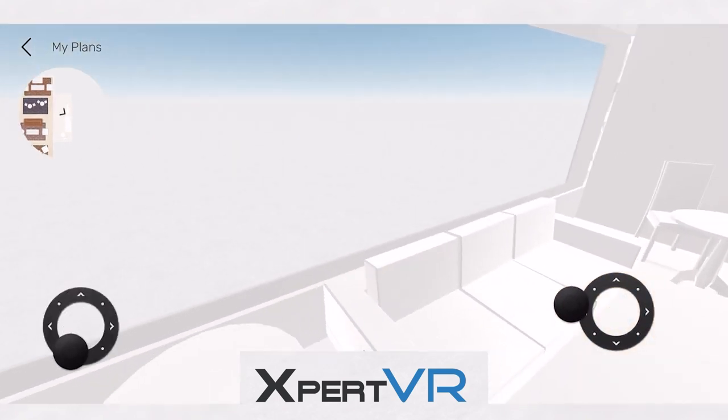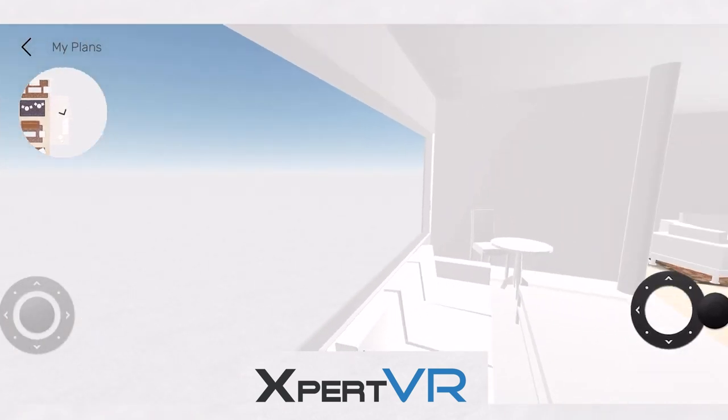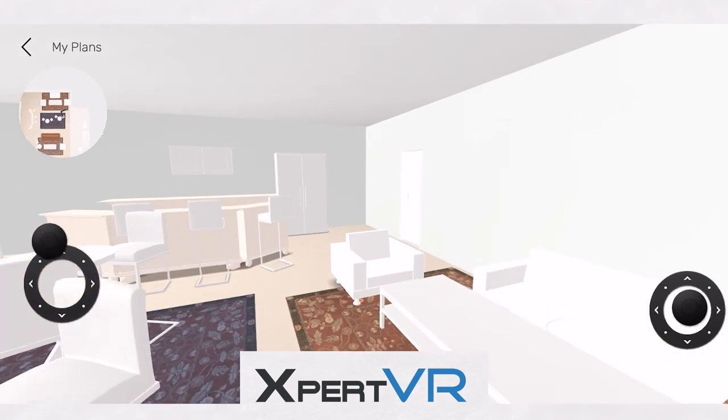Beyond this is the window, which if this were the real thing, we'd be looking out to the streets of New York. And lastly, walking through here towards the back of the room is where the washrooms would be.